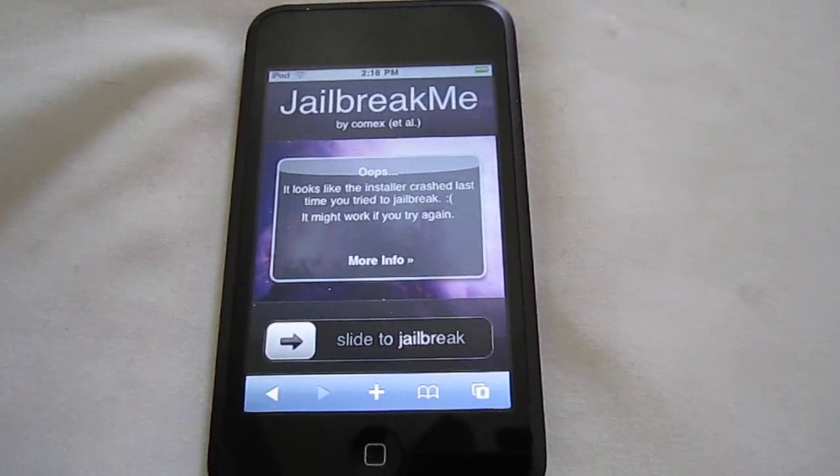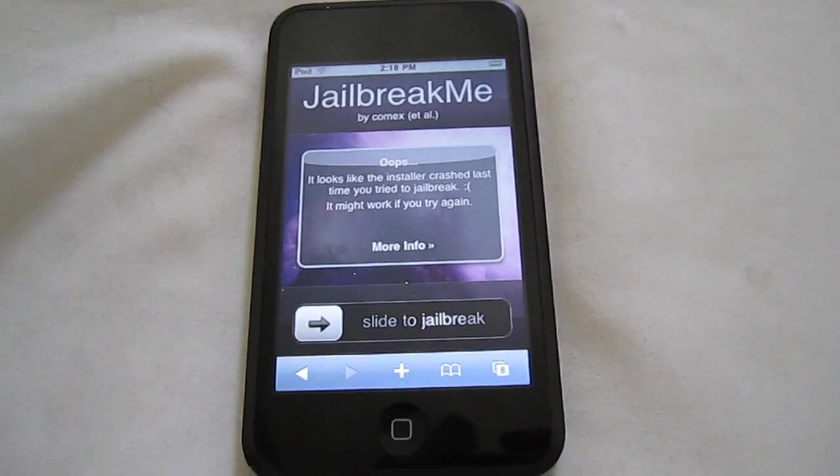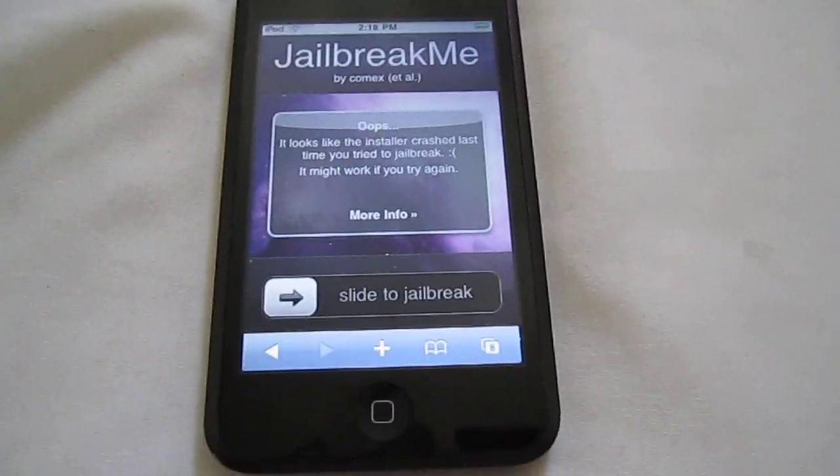So when they say it only works on 3.2 or higher, that isn't true. This is what I used to get Cydia on mine. It took a while to load, but it's still on there. Thanks for watching.